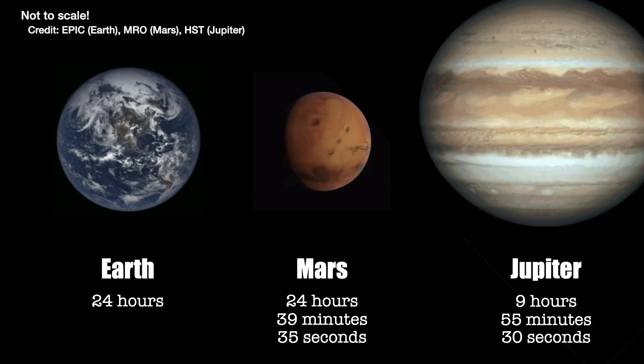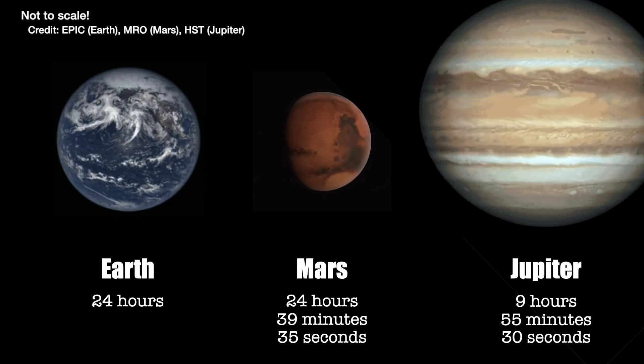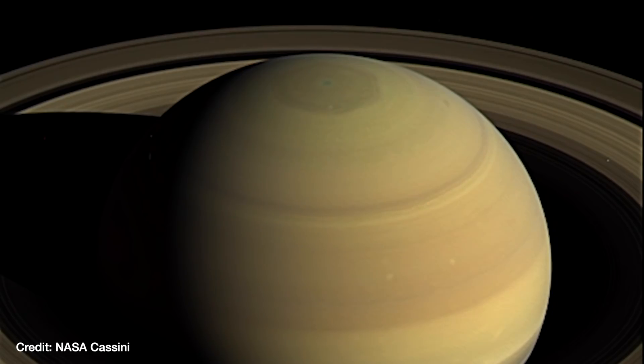For Mars, it's 24 hours, 39 minutes and 35 seconds. For Jupiter, it's only 9 hours, 55 minutes and 30 seconds. But what about my favourite planet, Saturn?